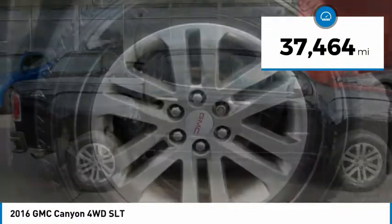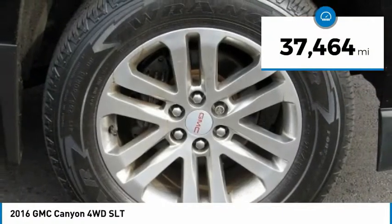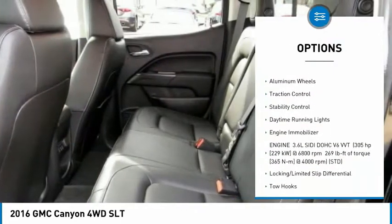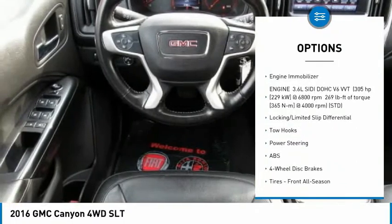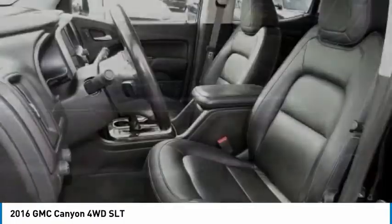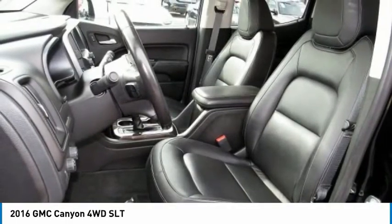This vehicle has less than 40,000 miles. Here are some of this vehicle's great options: sliding rear window, tire pressure monitor, four-wheel drive, tow hitch, heated mirrors, aluminum wheels, traction control, stability control, daytime running lights, and engine immobilizer.